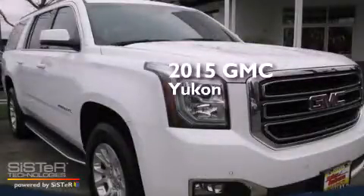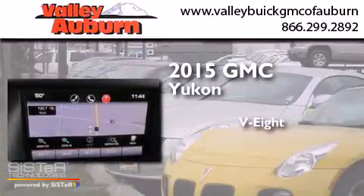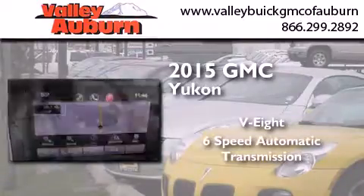This is a 2015 GMC Yukon. It features an 8-cylinder engine, a 6-speed automatic transmission, and 4-wheel drive.